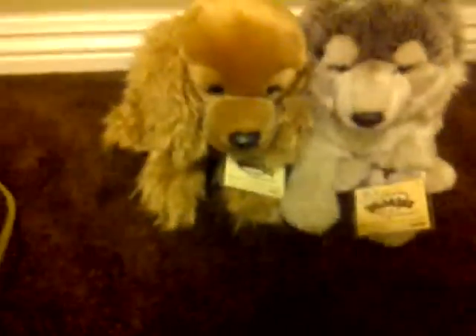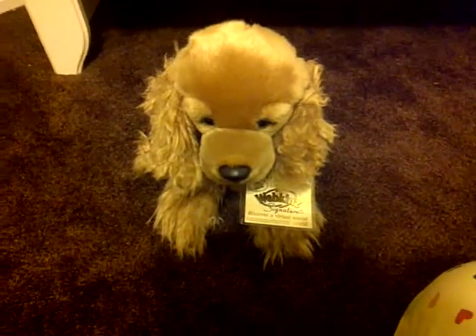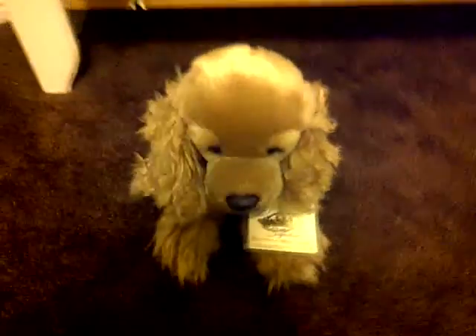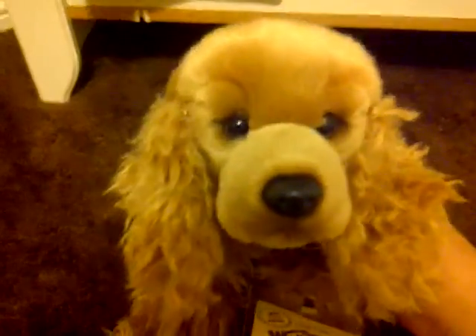The next Webkinz I'm going to show you guys is this one — oh my god, she's so cute. This is the Webkinz Signature Cocker Spaniel. I'm pretty sure I've seen the regular Cocker Spaniel before, and I gotta say I like this one way better. It's so realistic and really cute. Most signatures are pretty realistic. So that's the Cocker Spaniel.